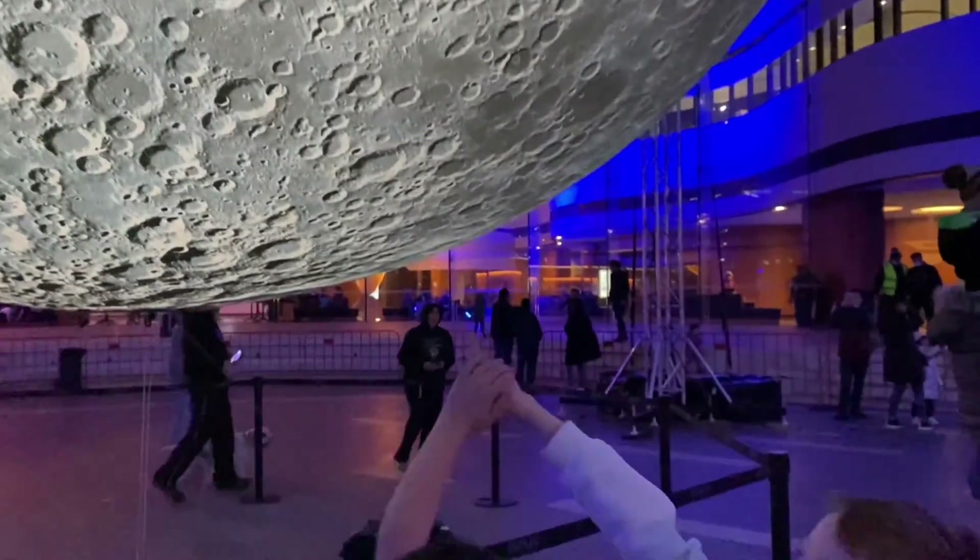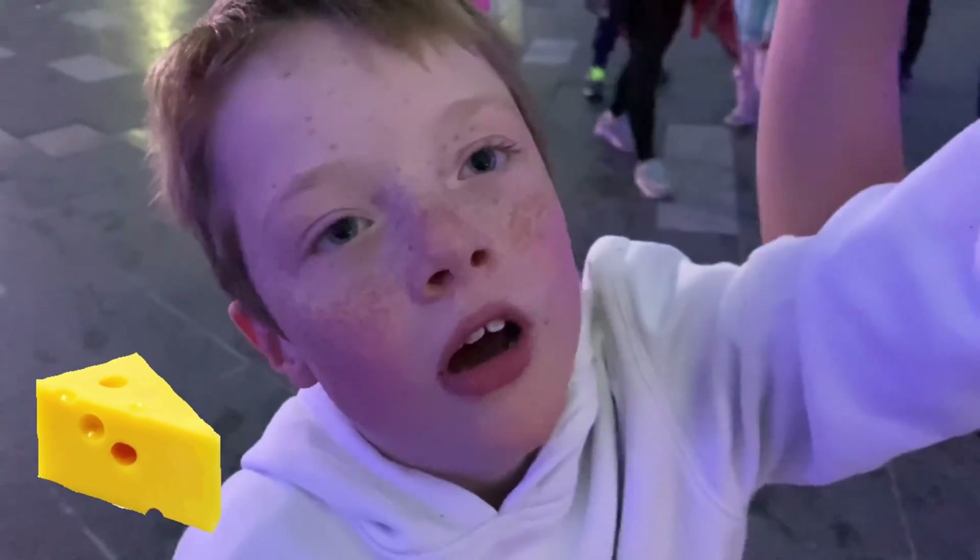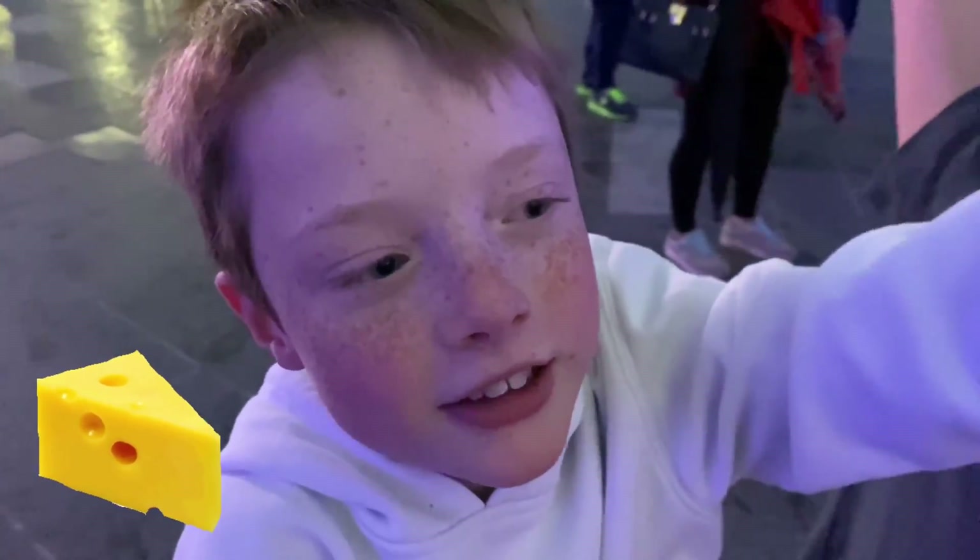We asked Alfie what he thought the holes on the moon were and this was his response: The little holes are cheese. The holes on the moon are the cheese. They look like cheese.